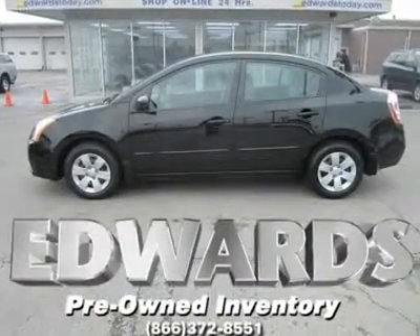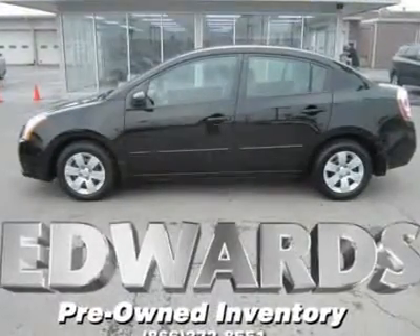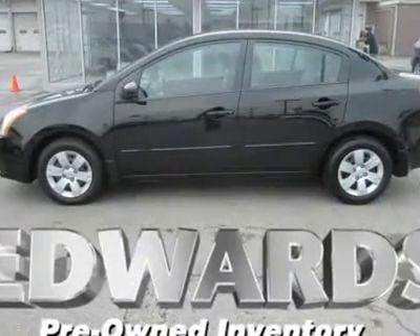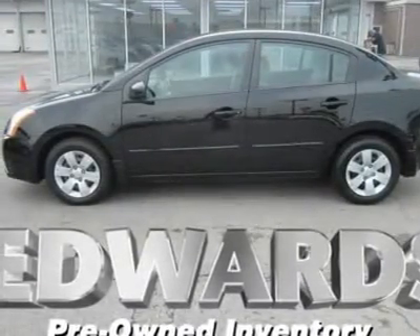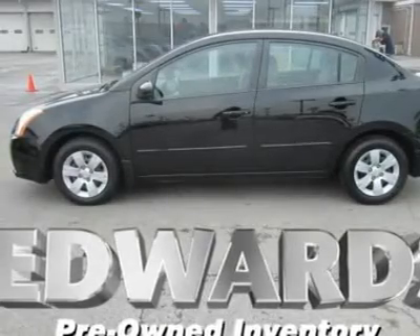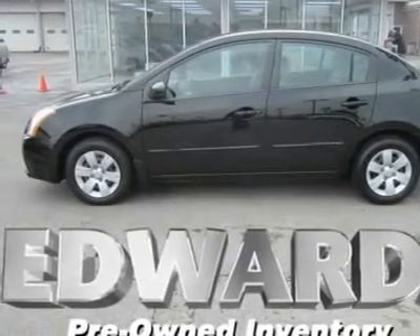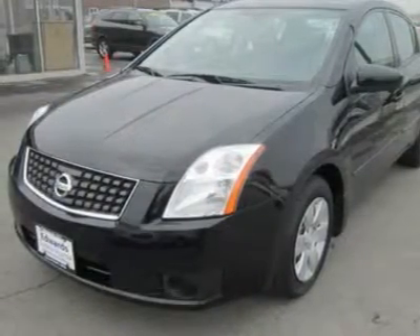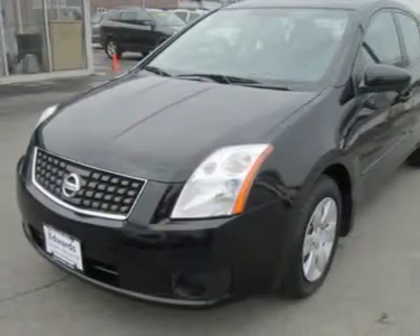A complete redesign for 2007 transformed the Nissan Sentra into one of the most spectacular cars in the compact class. Bigger inside than most of its rivals, our 2007 Sentra offers mid-size space in a compact sedan body, and its continuously variable transmission promises better fuel economy than a manual with the convenience of an automatic.